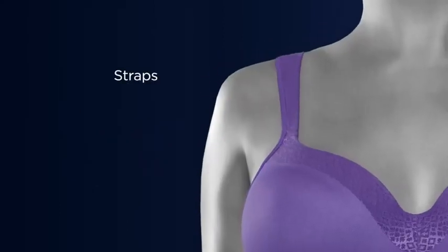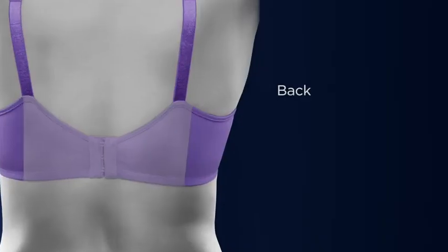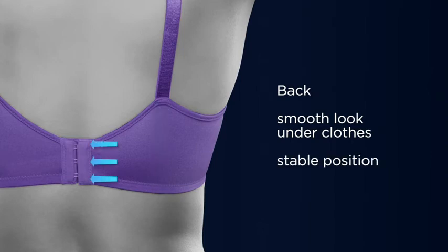Comfortable straps with controlled stretch fabric help prevent digging and reduce unwanted bounce while delivering optimal support. And smoothing backbands help to improve a smooth look under clothes and feature a secure hook and eye system for stability without ride-up.